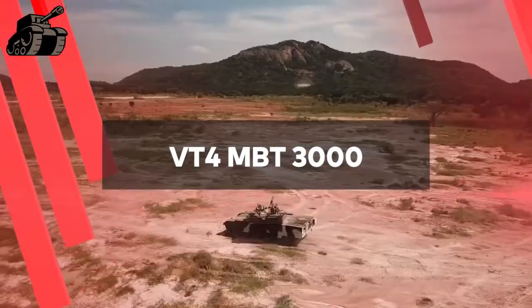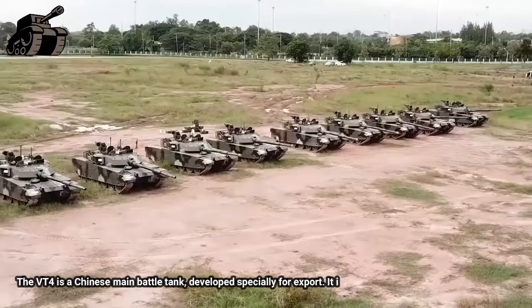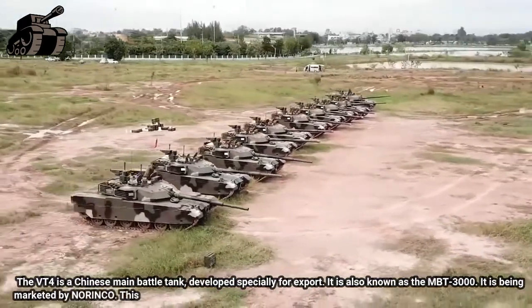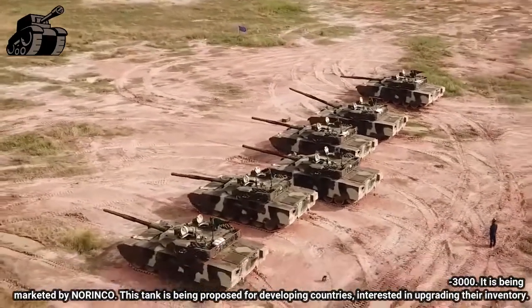VT-4, or MBT-3000, China. The VT-4 is a Chinese main battle tank developed specially for export. It is also known as the MBT-3000. It is being marketed by Norinco. This tank is being proposed for developing countries interested in upgrading their inventory.